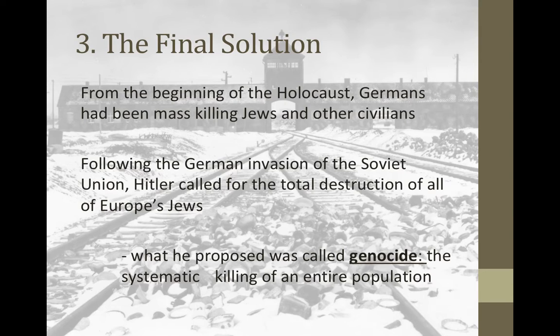Hitler is then going to move on to the Final Solution, which is the third stage of the Holocaust, calling for the systematic killing of the entire Jewish people. From the beginning of the Holocaust, the Germans had been mass killing Jews and other civilians. Following the German invasion of the Soviet Union, Hitler called for the destruction of all of Europe's Jews. Because he's trying to get rid of a single group of people, this is a genocide — the systematic killing of an entire specific population.